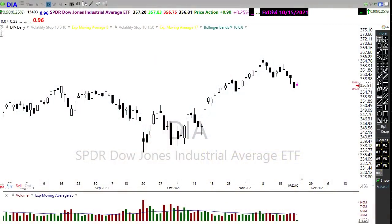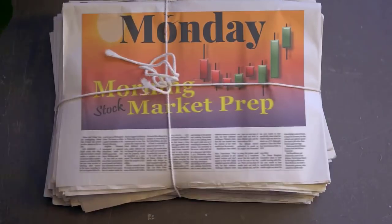Good morning friends and fellow traders, this is Doug Campbell with Rightway Options, and this is the morning market prep video for Monday, November 22nd, 2021. Good morning everyone, I hope you had a fantastic weekend and you're ready for another wild week of price action — a holiday week of price action at that. Let's settle in, buckle up, and get ready for the Monday edition of the morning market prep video.